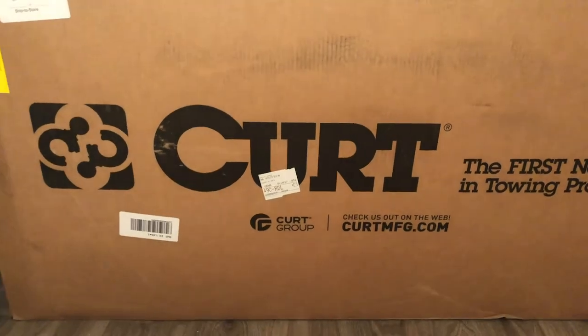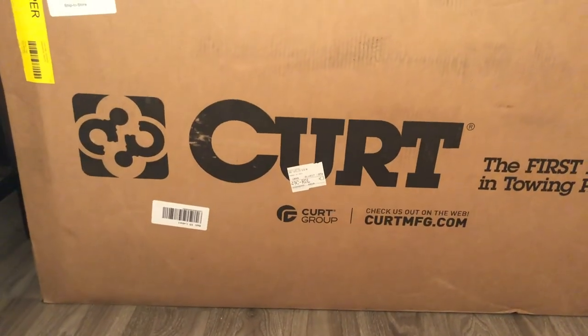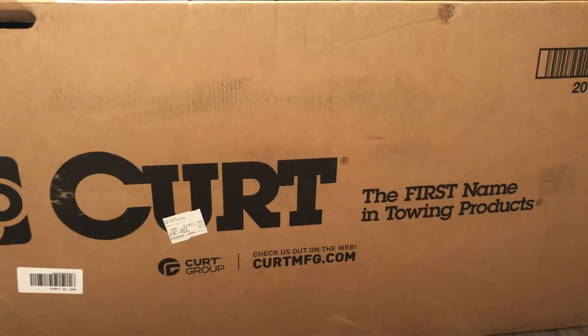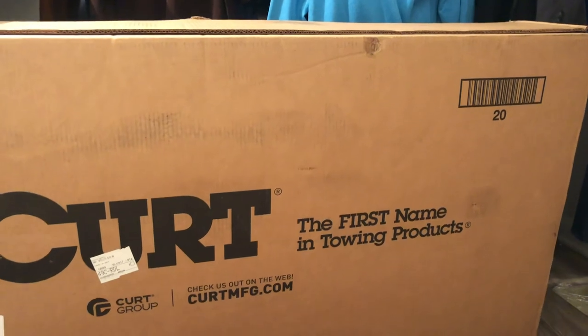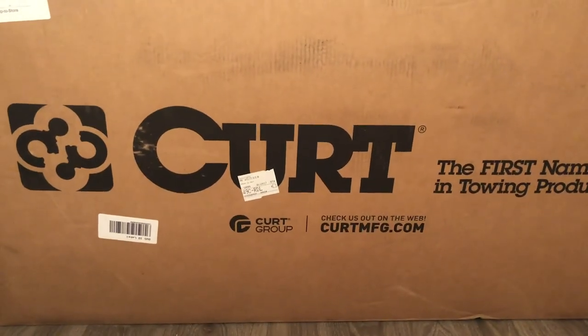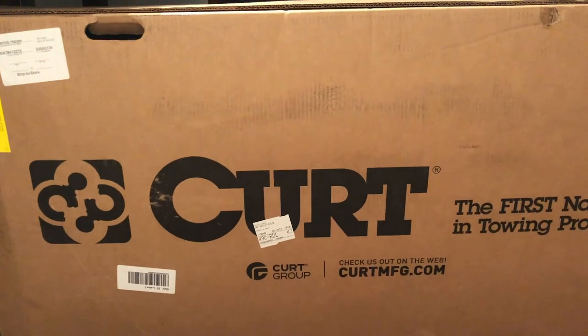I was told I would get a spanking if I opened it — you know, the old ball and chain — so I'm not going to open it. But this is it, and we're going to put it on hopefully tomorrow. That's going to do it for us today. I hope you liked the video. Go ahead and comment down below, let me know what you like, what you don't like, and keep those comments and likes coming.